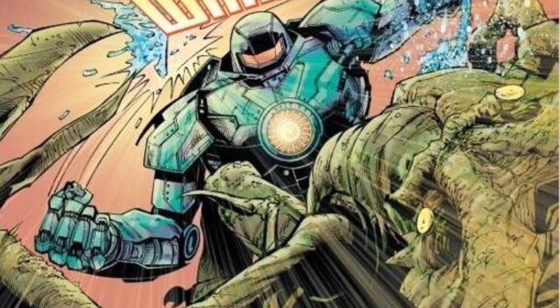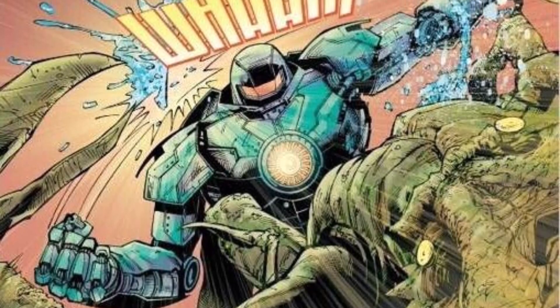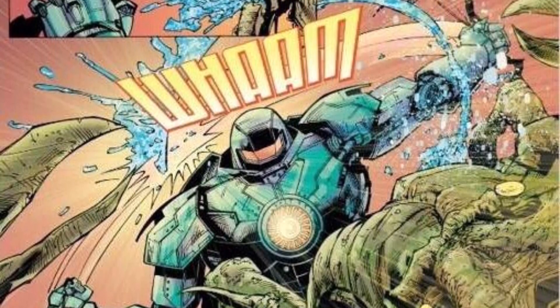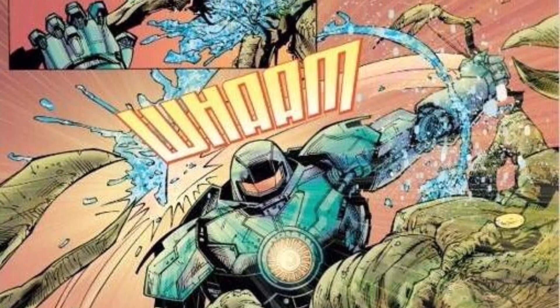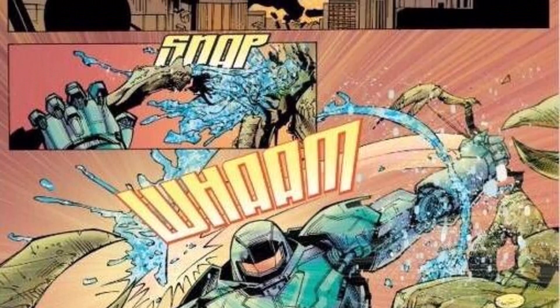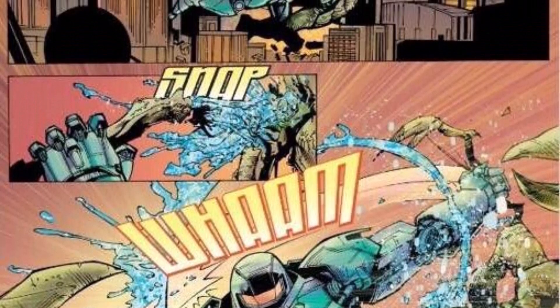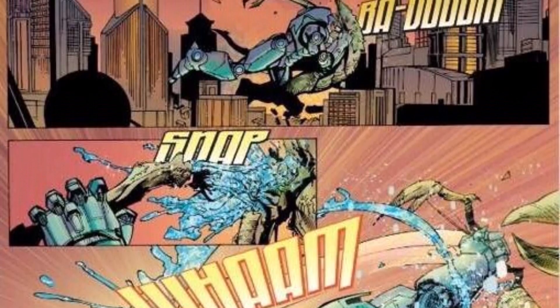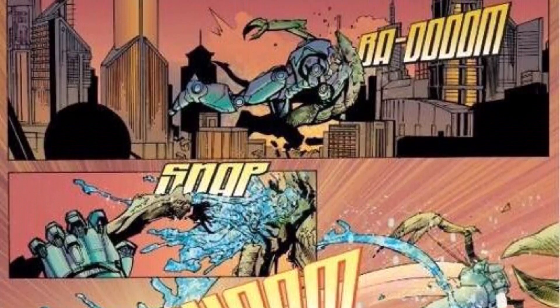That's all we have on the 17 missing kaijus from the Pacific Rim movies and the anime — these are seen in comics and other works. I hope you enjoyed watching this video. Hit that like button for support and subscribe, and smash that bell icon for regular updates and new videos right here on this channel. Till the next one, take care!